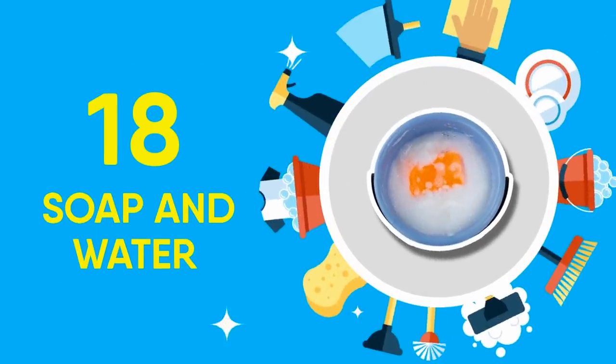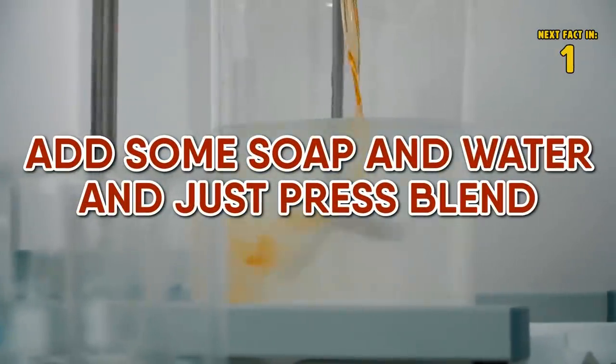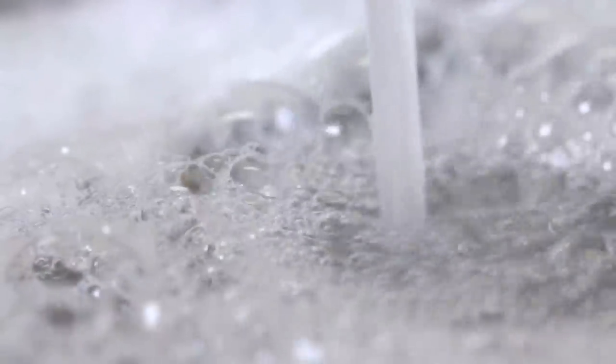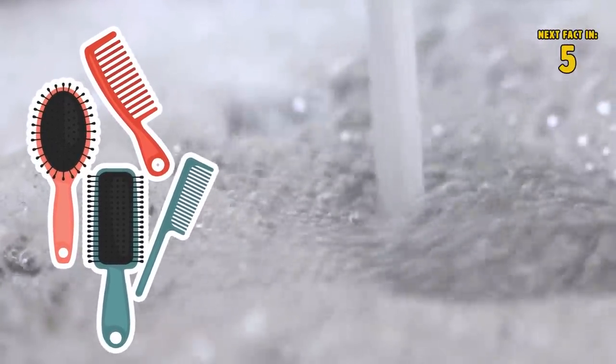18 Soap and Water. Aside from all the usual things soap and water help us accomplish, another way to make sure your blender is squeaky clean is to add some soap and water and just press blend. 17 Dish Soap. Grab some of that dish soap and pour it into a bowl of water. Add your combs and hairbrushes into the bowl to clean out that product buildup.